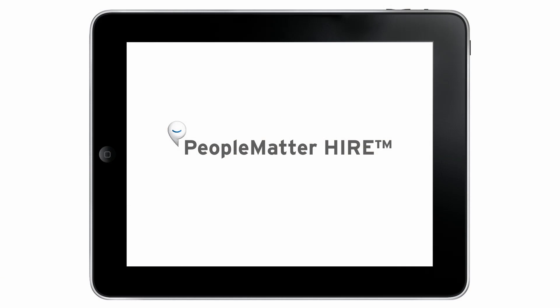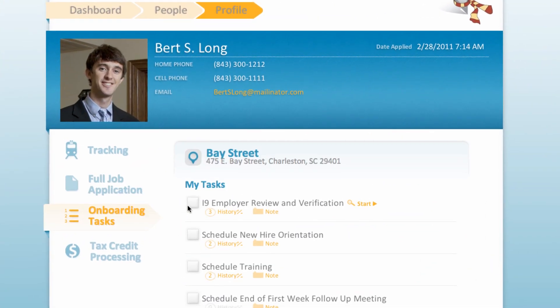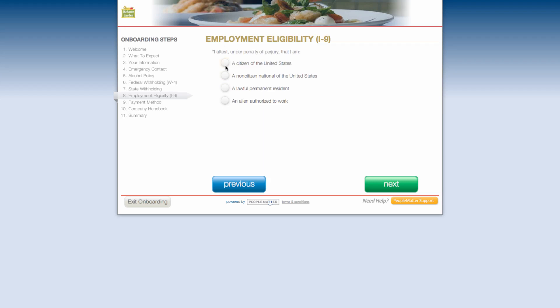I-9 fines and paperwork can stack up quickly. People Matter Hire is here to simplify the process. With online tools that make work authorization quick and painless, employees can easily complete their I-9s online. Employers can manage the process from start to finish.